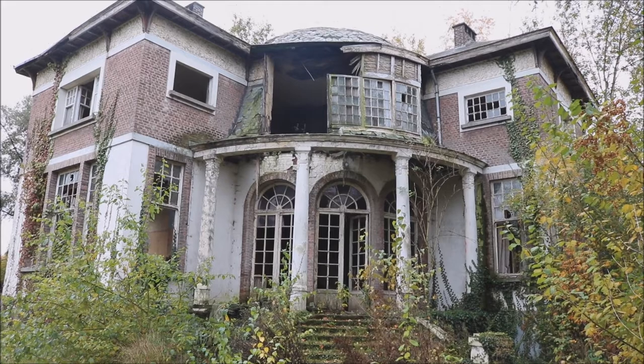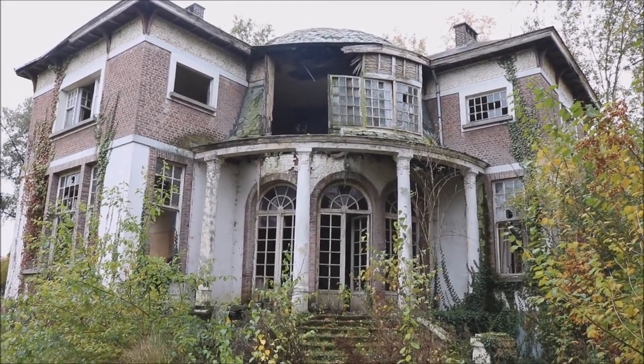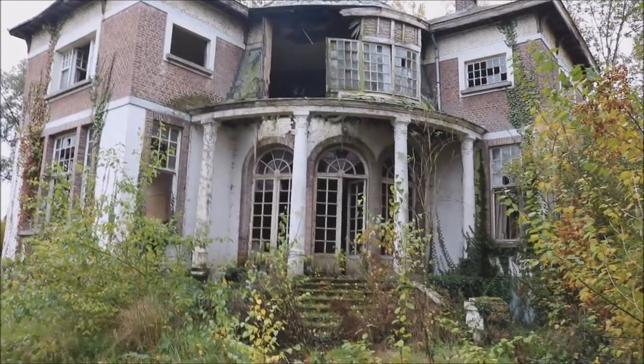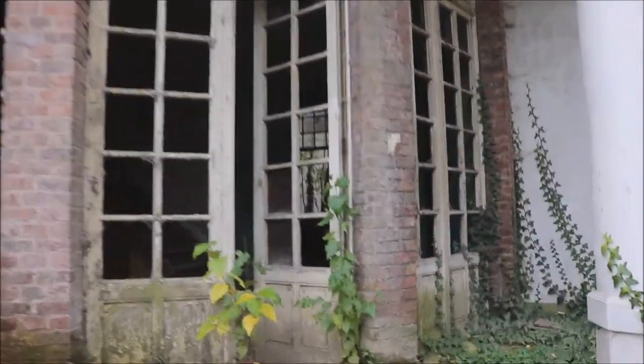Welcome to a new video on our channel. This is Villa 19, a very old villa. Let's see what we find inside.